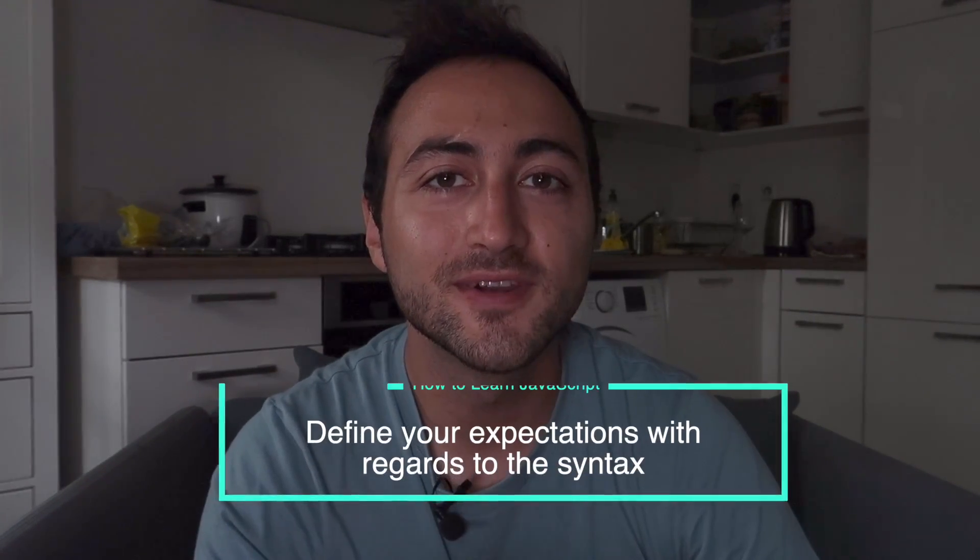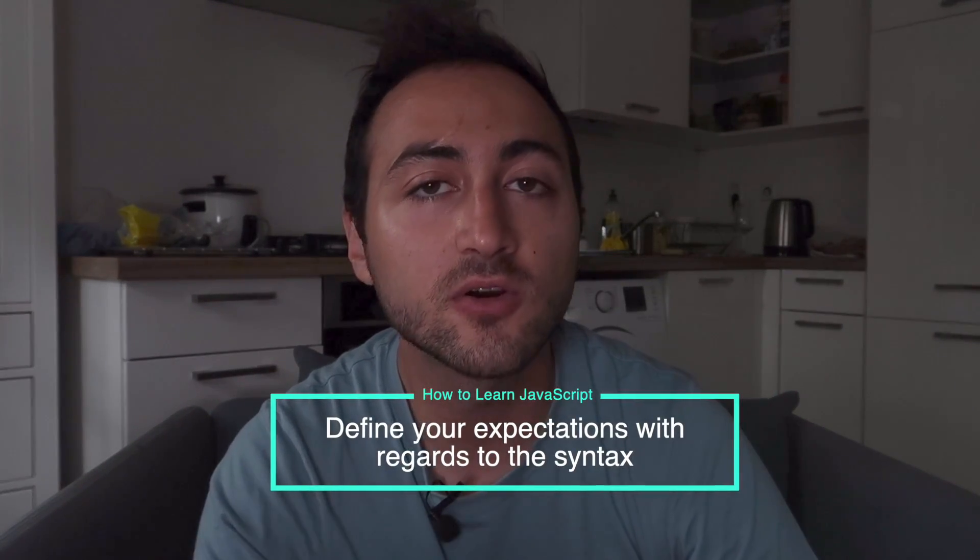It's called learnprogramming.online and it's interactive — you will learn things step by step. It's also supported with a flashcards app. Number two, define your expectations with regards to the syntax. Are you someone who has previously worked with C++, Java, maybe some PHP? If yes, then the syntax of JavaScript will be relatively easier to acquire because it's a little bit similar.